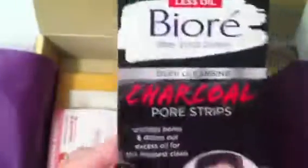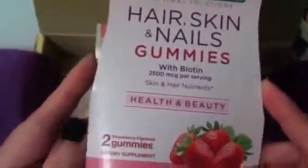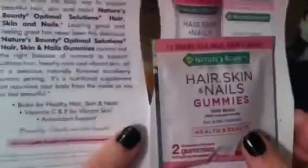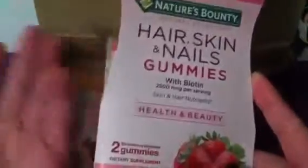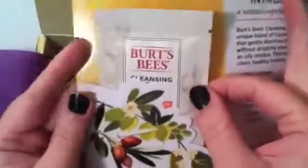There's also a Nature's Bounty Hair, Skin and Nails Gummies with Biotin — you get a little sample pack of two gummies. It's not really enough to be a supplement, but you can at least try the product to see if you like it before purchasing. I actually buy some of Nature's Bounty gummy vitamins already, so that's a brand I'm familiar with.